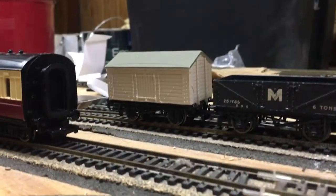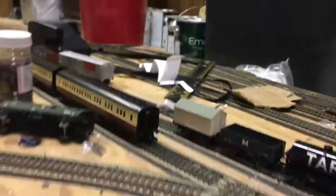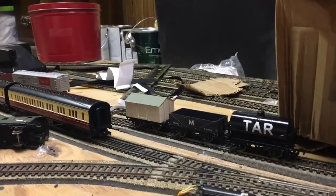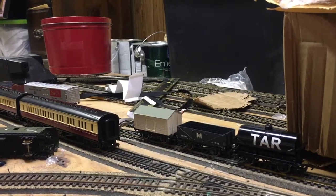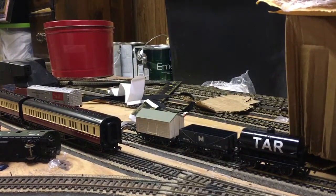What I have is the rolling stock that Bachman used to have in their range. Right here, this is what I think Bachman should bring back into their range, especially for the 2018 range.